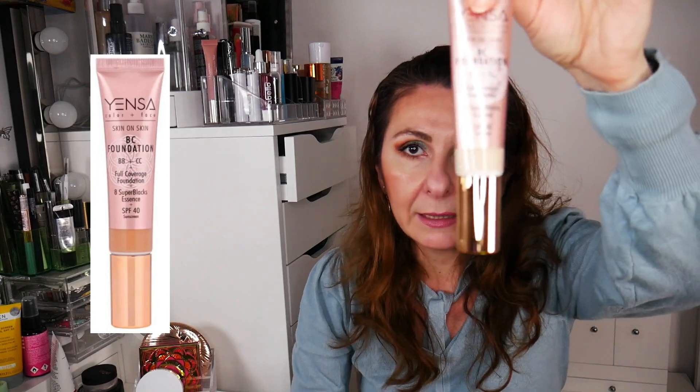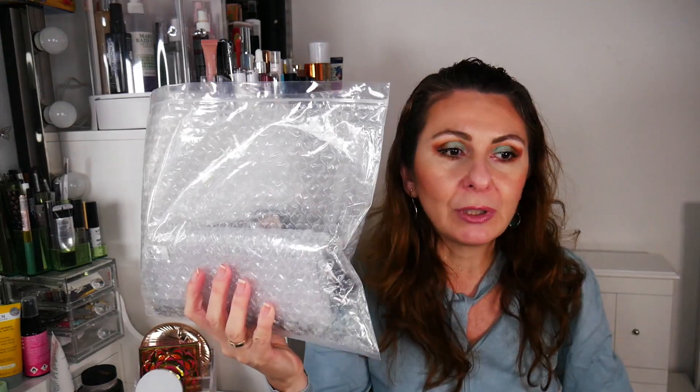I have two products that were part of a PR from Insa: the Skin On Skin BC Foundation — full coverage with SPF 40 in a squeeze tube — and a concealer from Insa, which is a bit light for me. Now I've finished the orders from the pop-up shop. In October they changed the store name — it's now called the Drop Shop, or they also have a Mega Drop Shop — and I put those products in another Huda Beauty bag.